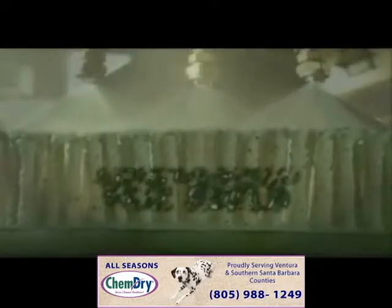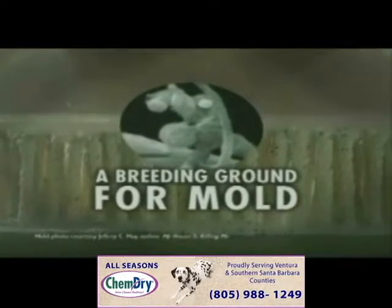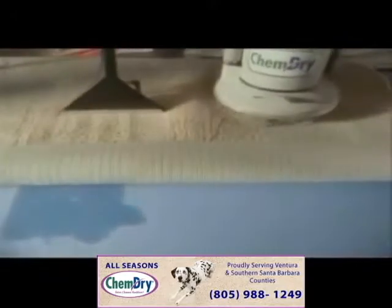Steam cleaning your carpet is really just soak and suck. It can leave behind moisture and dirt that could turn your home into a breeding ground for mold and bacteria. Chem-Dry cleans with one-fifth the water, using less moisture than steam cleaning leaves behind.